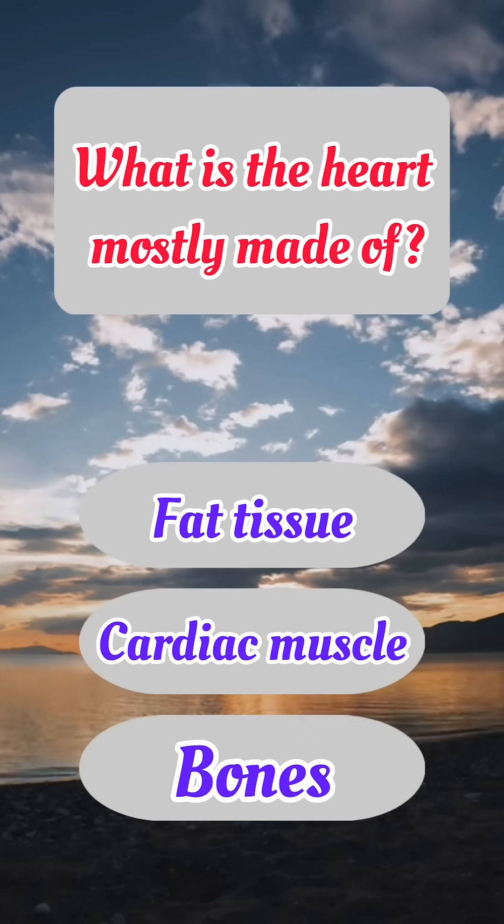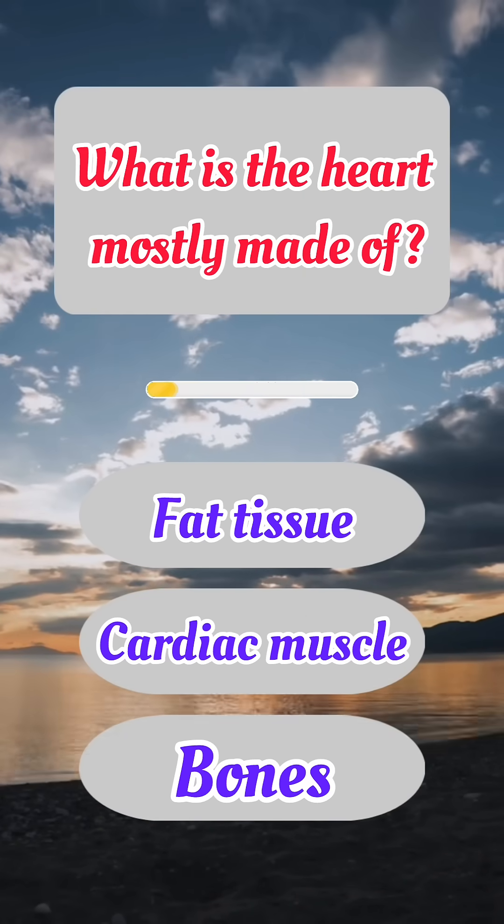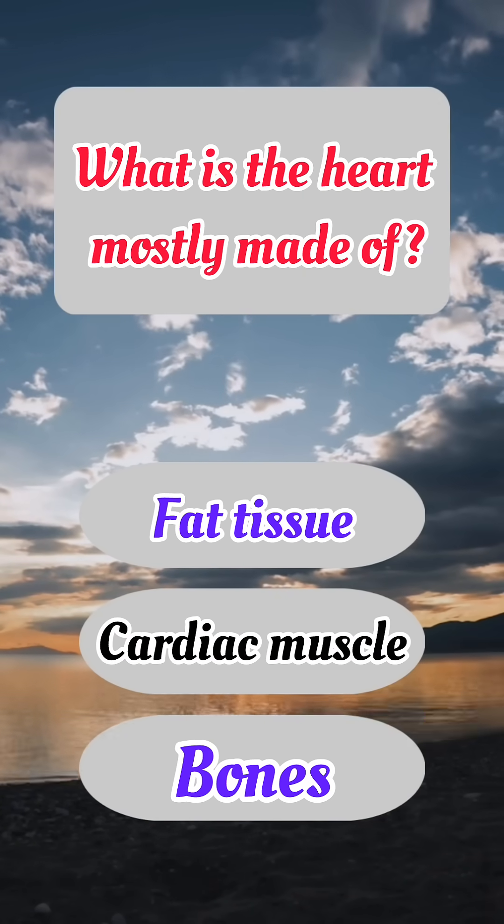What is the heart mostly made of? Correct answer: B. Cardiac muscle.